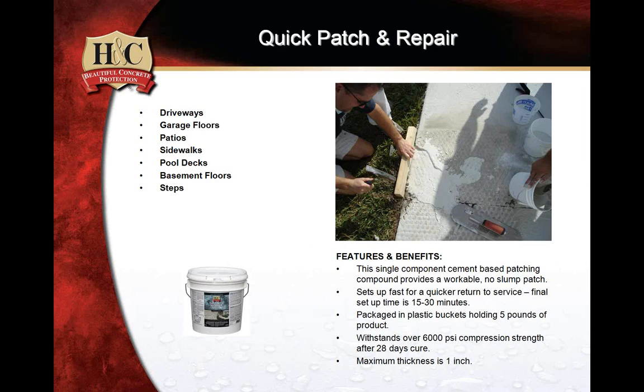Quick Patch Repair is designed for when the concrete is actually gone — at the corner of a step, a piece of sidewalk that's missing. These are opportunities to do something right then on the job without coming back the next day, returning the surface to service in about 15 to 30 minutes. This is not a crack-filling product — always respect saw cuts and expansion joints. But when you need to fill a very low area — no more than an inch at a time in lifts — Quick Patch Repair takes care of those areas of concrete loss.